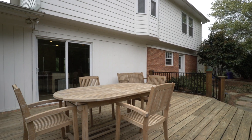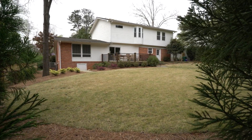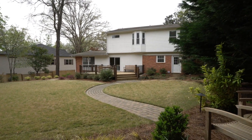Now for our outdoor living space, we have this oversized deck and a beautifully landscaped backyard. This home is surrounded by million dollar properties and it's been meticulously maintained.